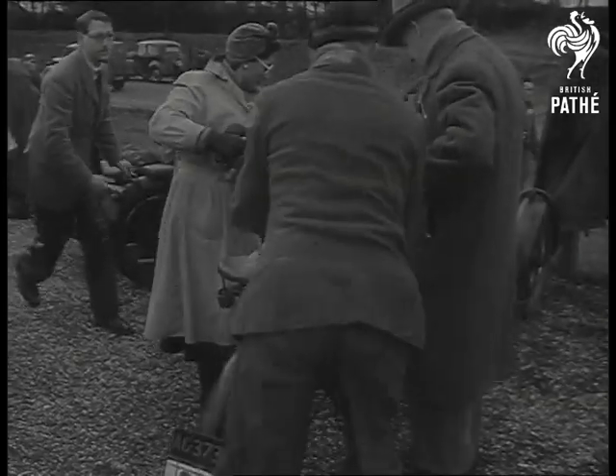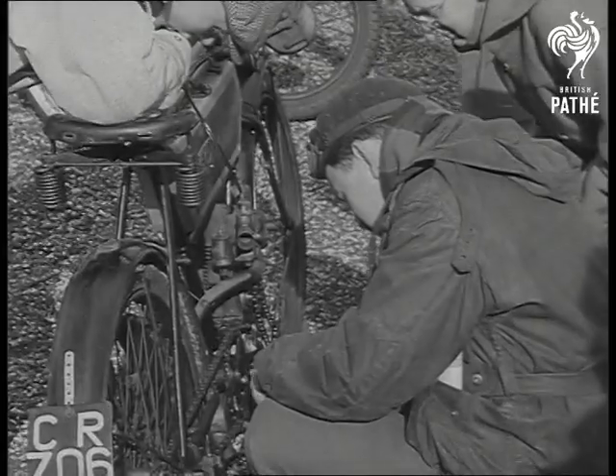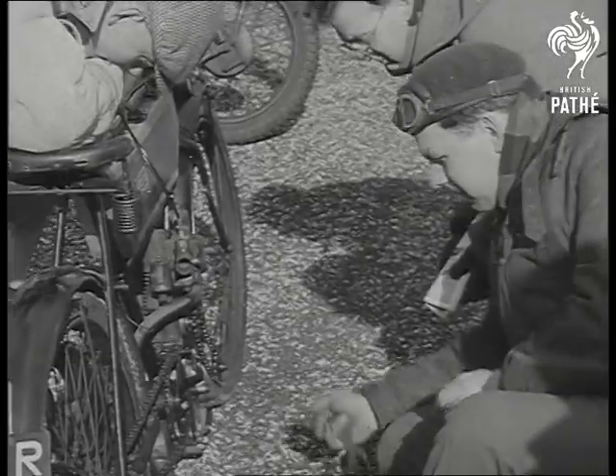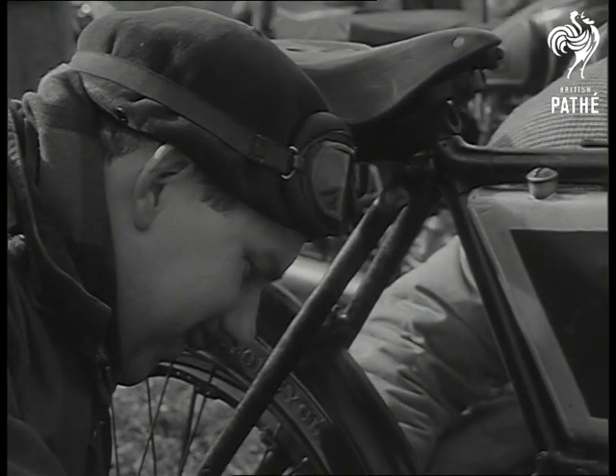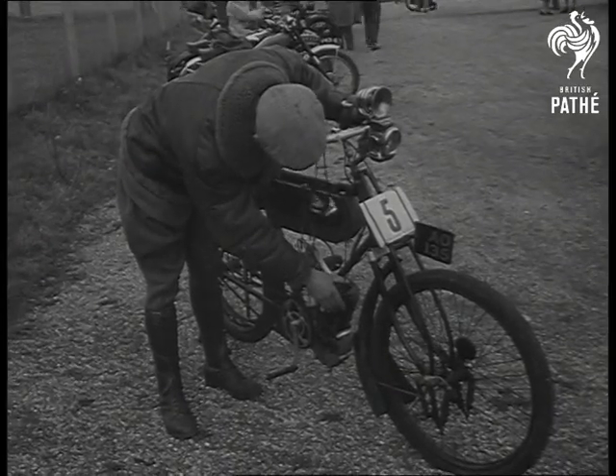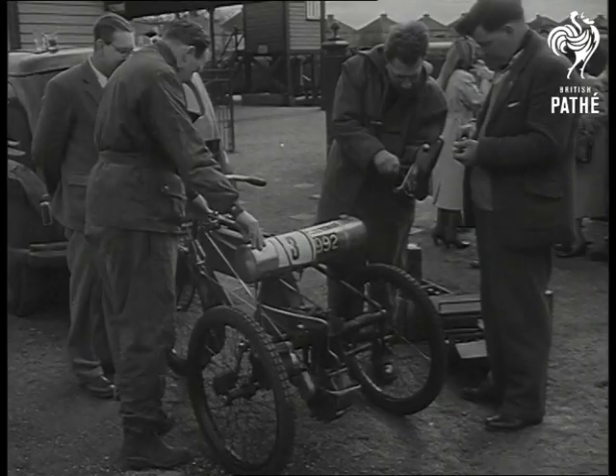All set for the start of the 14th annual Pioneer Run for historic motorcycles, as the 201 entrants receive last-minute adjustments. There are three classes. Here are a few from Class 1, manufactured before December 31st, 1904.